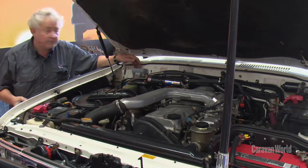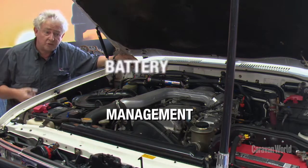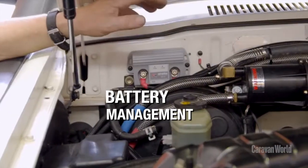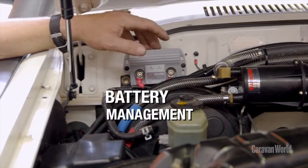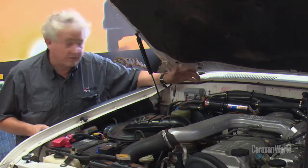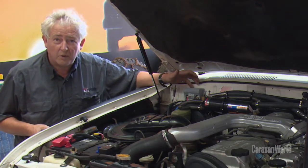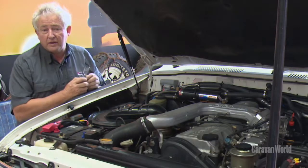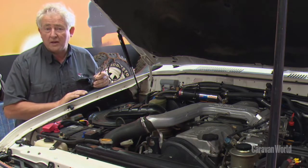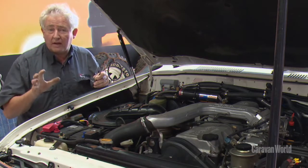This little grey box here is the brains of the dual battery system in the vehicle. It monitors and controls the charging and does all the thinking for you. This is something we've actually designed here in Australia and we're very proud of it — we sell these all around the world now. When you move to later, smarter vehicles you may need something different, but that's where it comes down to talking to your local supplier and getting the right information to find the right mix of products.